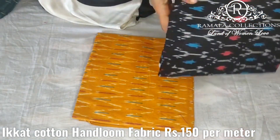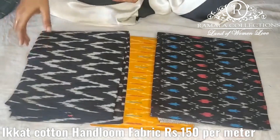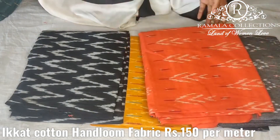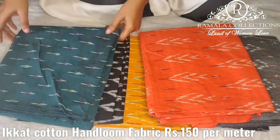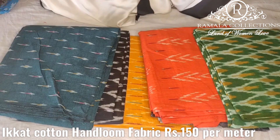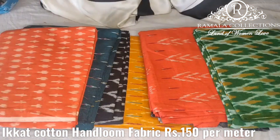All these colors are available. If you need any meters, you can choose any meters. You can choose the top, long frocks, and mom and daughter's design. This design is 150 rupees only.